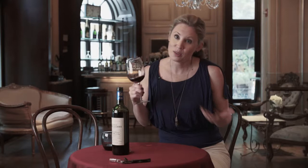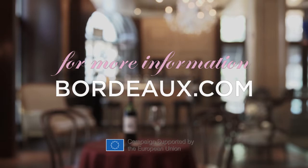Again, at $20 a bottle, this is another great example of a fantastic Bordeaux. Cheers. Visit Bordeaux.com to discover today's Bordeaux selection.